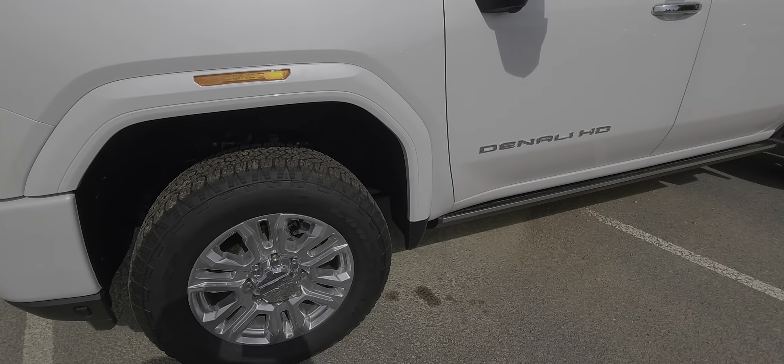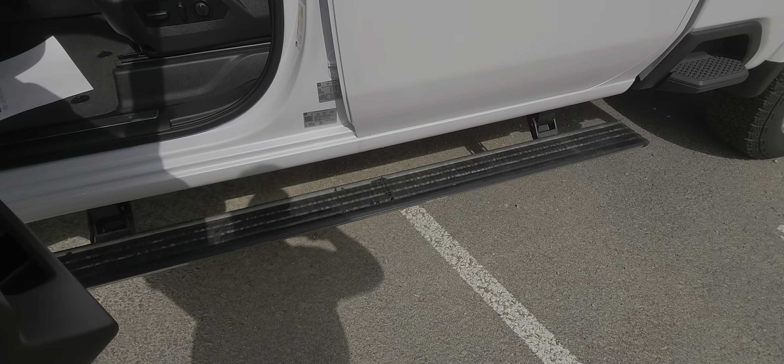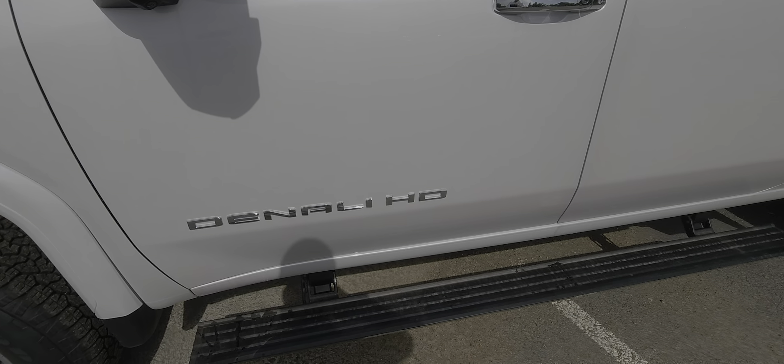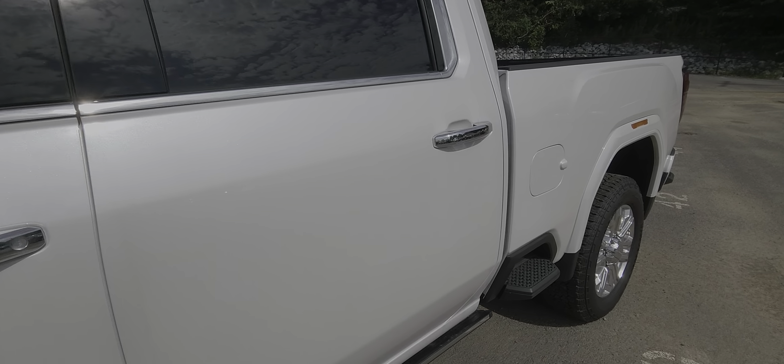Tires, obviously, like new. You'd made the comment about the power running boards — those are equipped. Obviously with the Denali you get the big chrome badging and the chrome trim all the way around the windows and the doors.